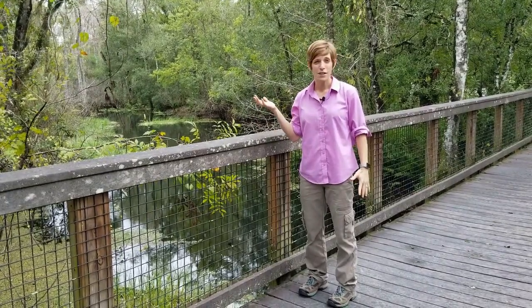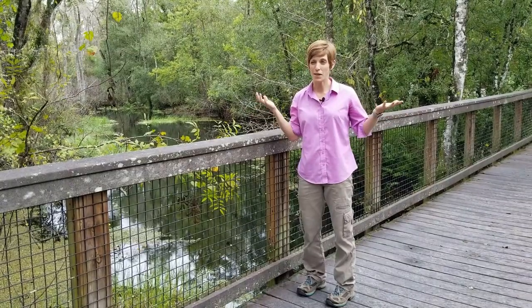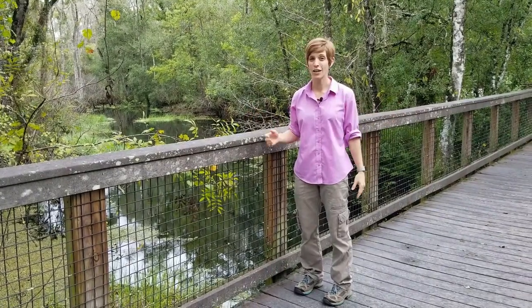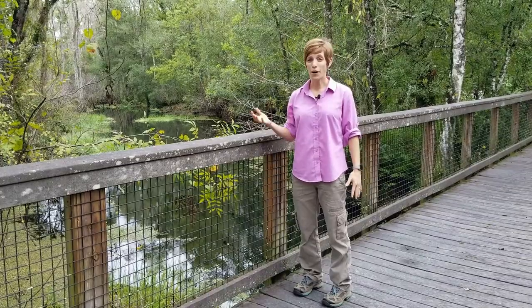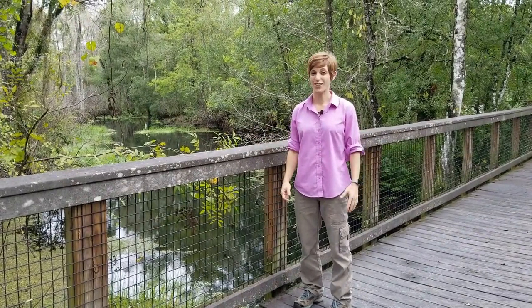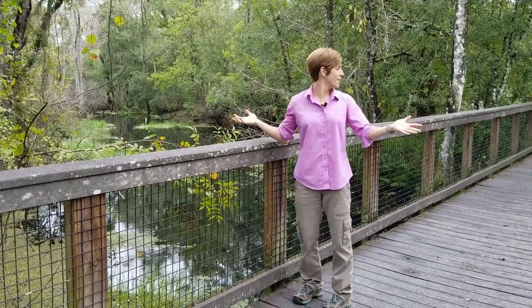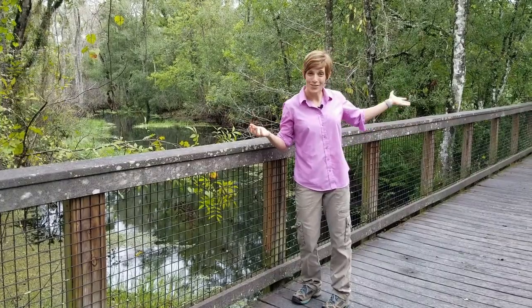You might confuse the terms preserve and park and might be thinking, what's really the difference? The main difference is that parks are for people and preserves are for the plants and animals, and so they have a ton of space here at Brooker Creek Preserve to roam around.